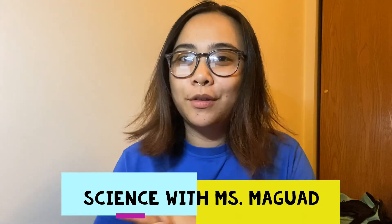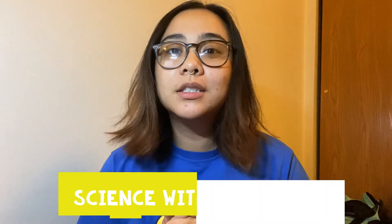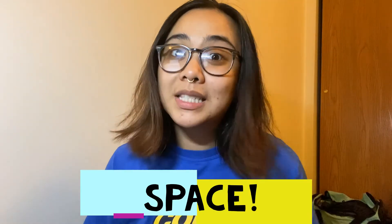Hi friends, it's Ms. McGuad back with another video for our fun science trivia games. Today's topic is going to be space.